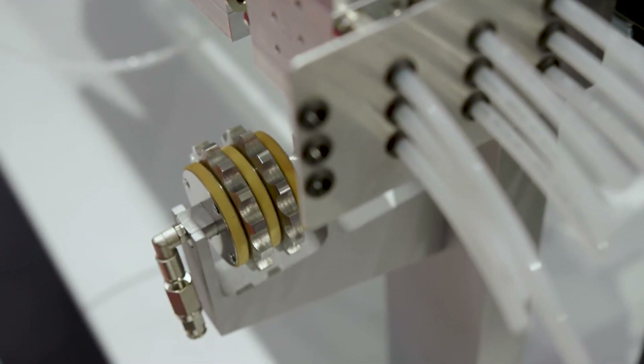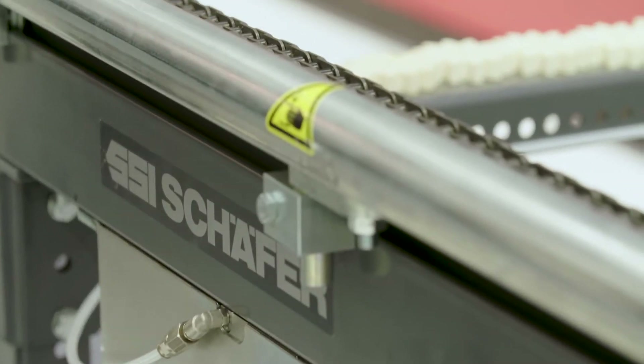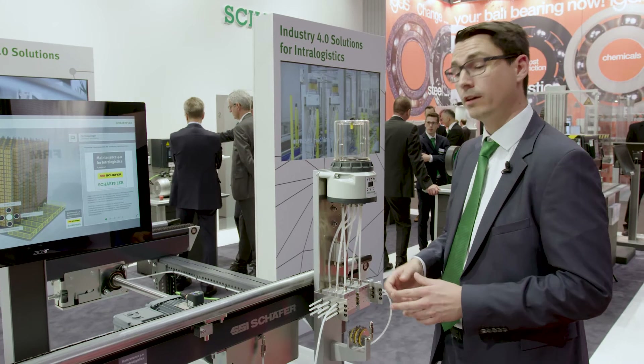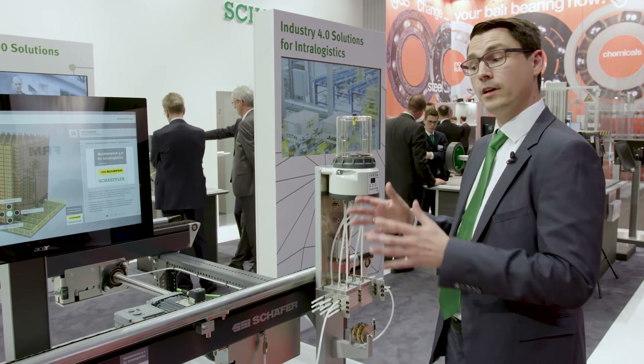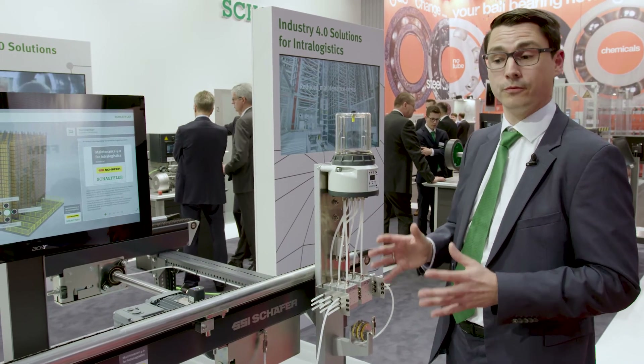Automatic lubrication increases safety because our employees don't need to lubricate the chains manually. Furthermore, we increase productivity because the whole system doesn't need to be shut down for re-lubrication.